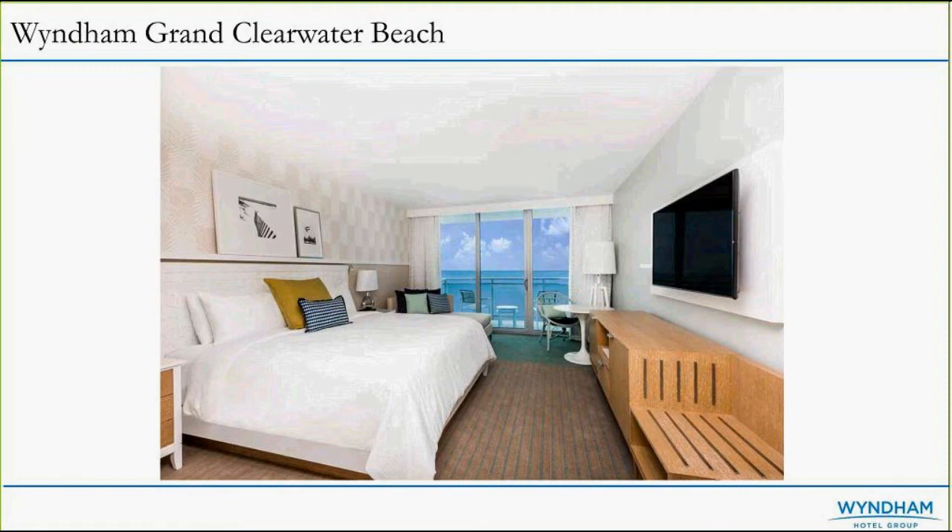I wanted to highlight one of our new hotels that just opened about a month ago — our Wyndham Grand Clearwater Beach. It's right on the beach. You can see from the picture of the balcony you walk out and there's pretty white sand and clear beaches. It's just a beautiful room product — everything is very clean cut. There's a full service spa as well as a gym, and a beautiful swimming pool that overlooks the ocean.